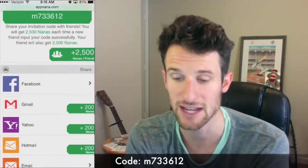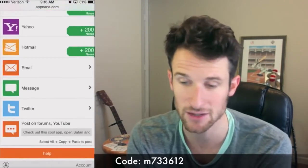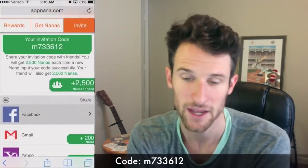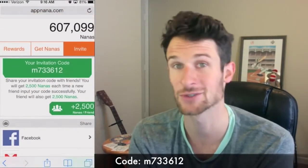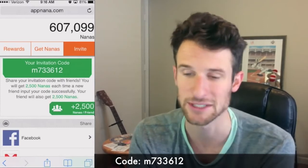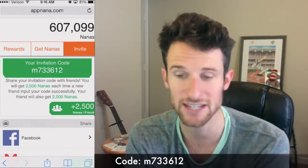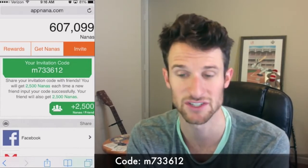You can go in here and invite people on Facebook, Gmail, Twitter, through text message, anything like that. And this is my code right here. If you guys want to use it, you don't have to, but I'd really appreciate it. It helps me make videos for you guys. My invitation code is M733612.